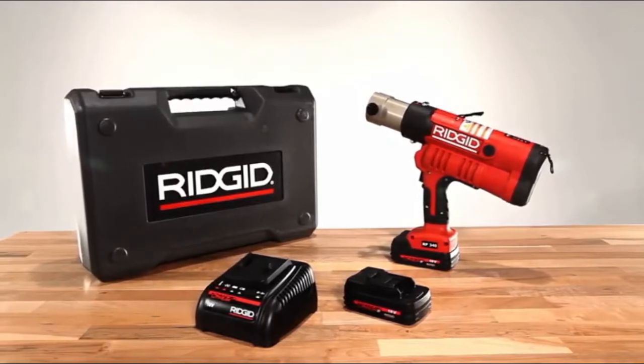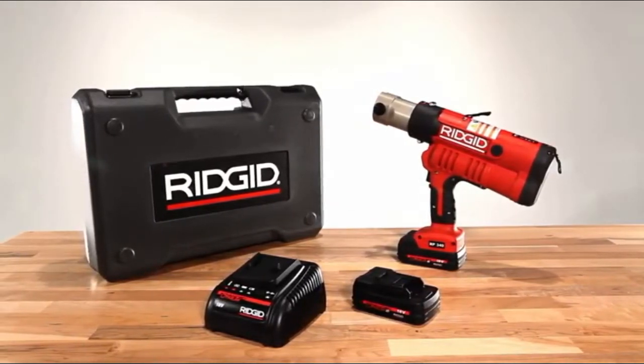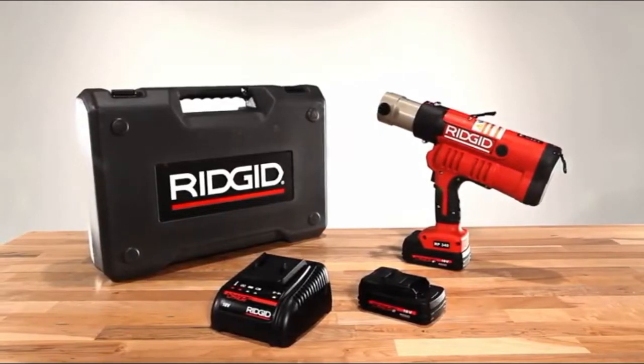Legendary reliability, ultimate productivity — the all-new RP340 lets you take on even the toughest jobs with confidence.